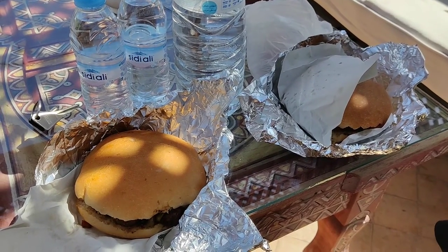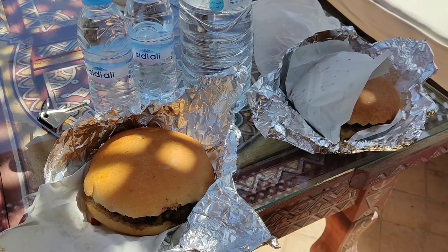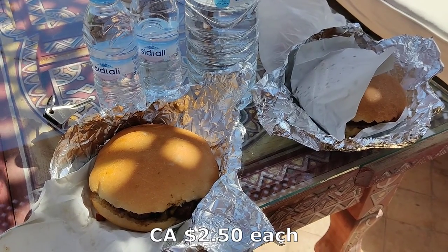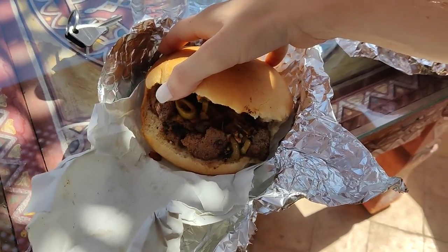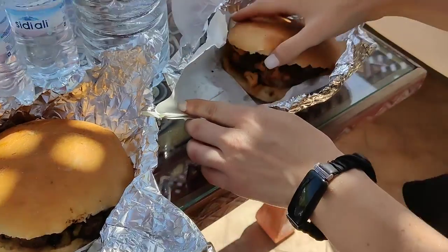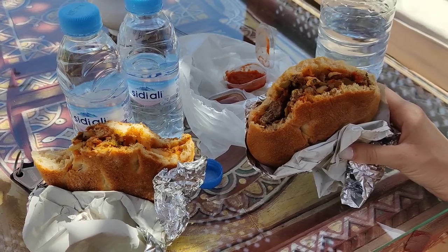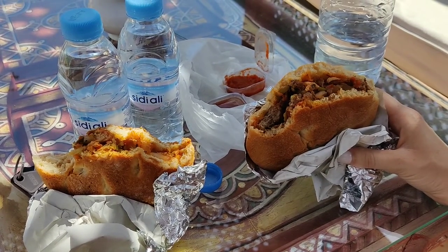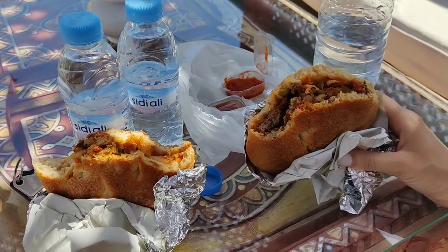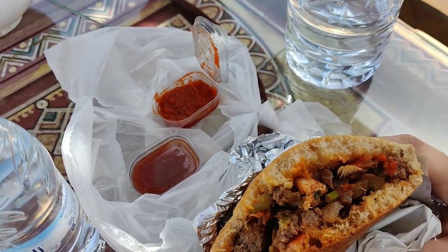We've officially found the second cheapest sandwiches we've found in Morocco so far, costing all of 20 dirham each. Rachel's choice was ground meat and mine was chicken. After a brief taste test, we can confirm these sandwiches are absolutely delicious and absolutely worth every dirham — especially since you also get complimentary hot sauce on top.